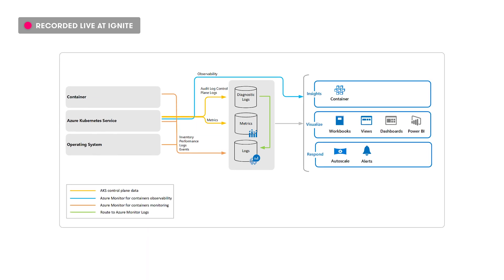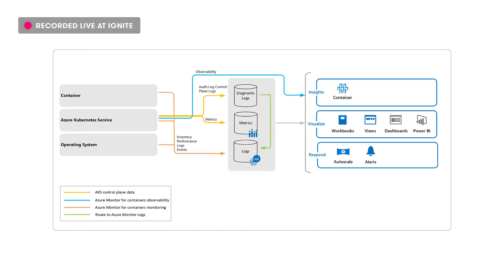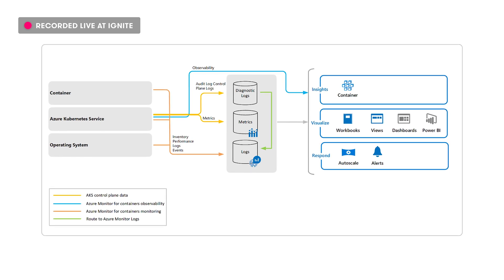Monitoring containers is critical, especially when running a production cluster at scale with multiple applications. Azure Monitor for Containers is a feature designed to monitor the performance of container workloads deployed to an Azure Container Instance or managed Kubernetes clusters on AKS. At Ignite, two new Azure Monitor for Containers features were announced. The first is hybrid monitoring, where customers who run a hybrid Kubernetes deployment with on-premises and Azure infrastructure can now use Azure Monitor for monitoring both environments. This feature is in preview.